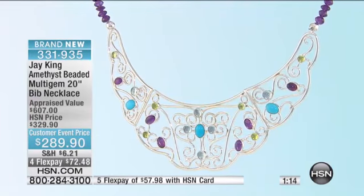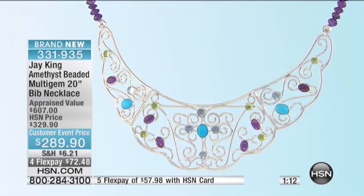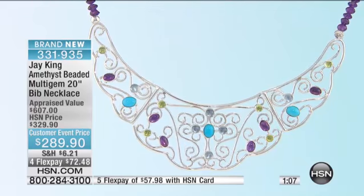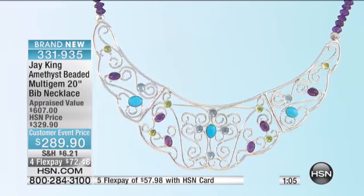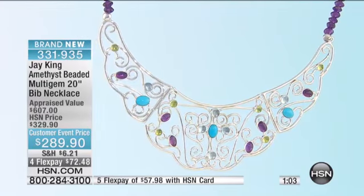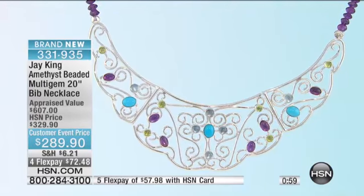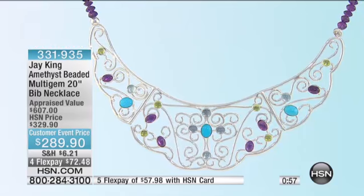Why not treat yourself today? I think this looks almost like a cross in the middle. And this is a filigree design — this is what we call part of our gallery collections. These are very, very limited. This is the kind of thing that we're known for.